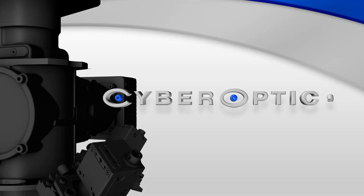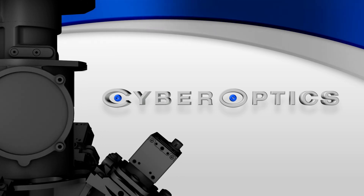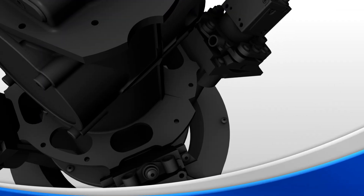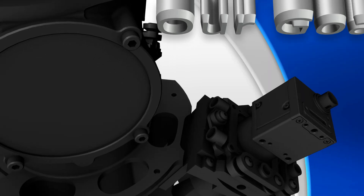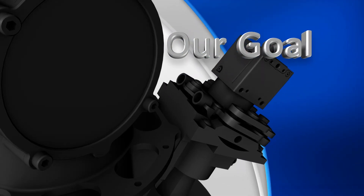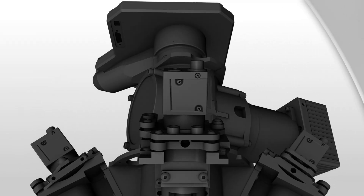With our new advanced 3D sensor technology, at CyberOptics we're changing the way quality control is accomplished for electronics assembly, semiconductor fabrication and general purpose metrology. Our goal: to help manufacturers achieve new levels of process, quality and operational efficiencies.